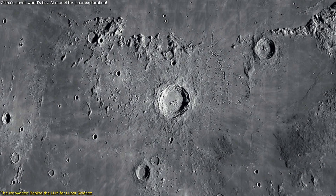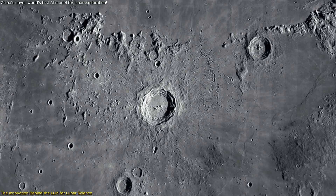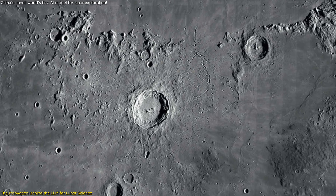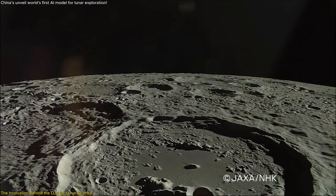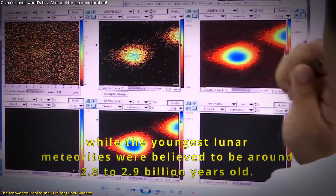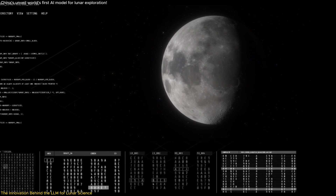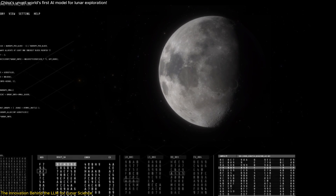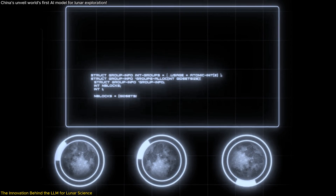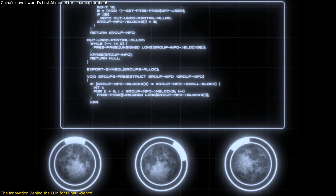One of the most impressive features of this model is its ability to identify and classify lunar craters by size, depth, and shape. With over a million craters larger than one kilometer in diameter on the Moon, manually processing this data would be an impossible task. The LLM simplifies this process, offering an accuracy rate of over 80% — a significant achievement that surpasses initial expectations and opens new possibilities for more detailed lunar analysis.